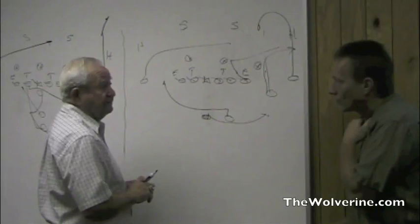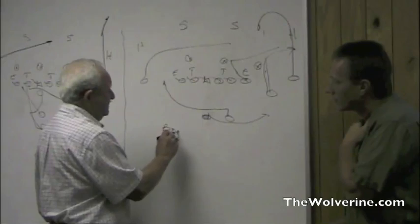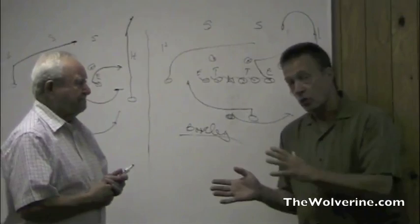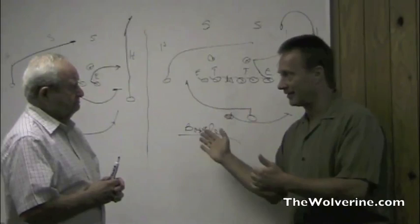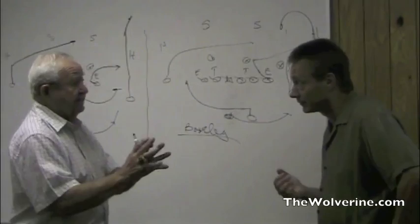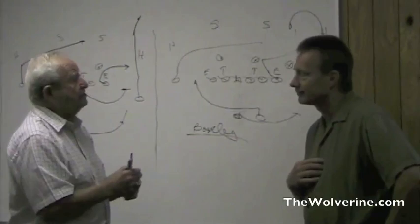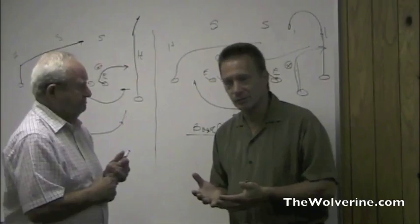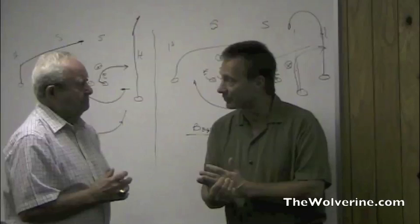That's basically what we call a bootleg or waggle pass, and Devin likes it because he can both run and throw the football. As a follow-up: if teams start to look for the waggle and don't react to the action, Michigan's counter is simply to run the ball to that side — if they're not flowing to stop the fake, the running game becomes much more effective. That's one thing to look for this weekend: the waggle pass that Devin Gardner does like so much. Coach, we thank you for breaking it down for us. Happy to do it, John.